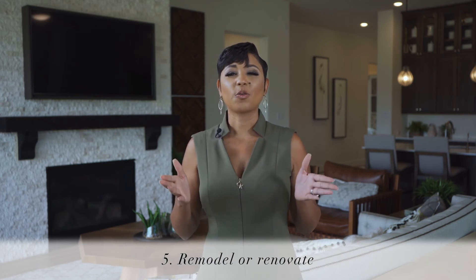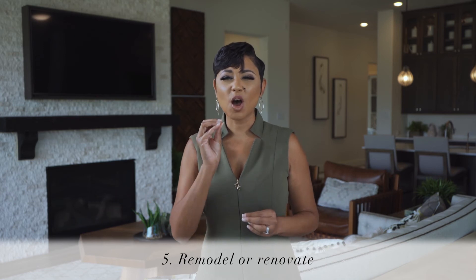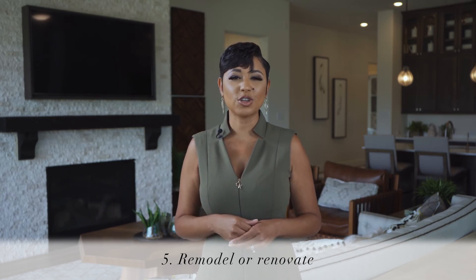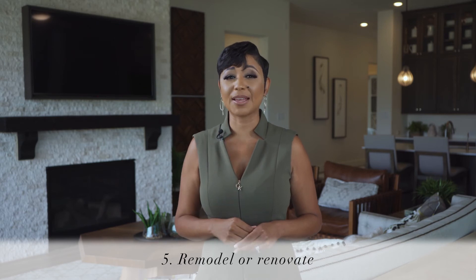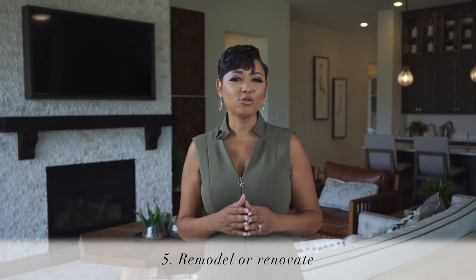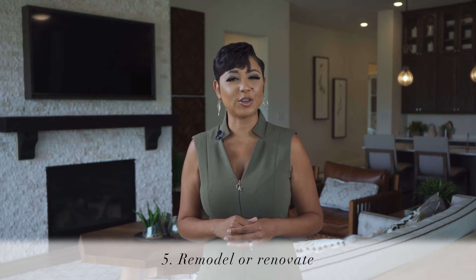Number five: remodel or renovate. Small improvements can add value to your house. It's important to know, however, which features will make a difference when you sell and which ones do not. We can coach you on what would be great for your home.